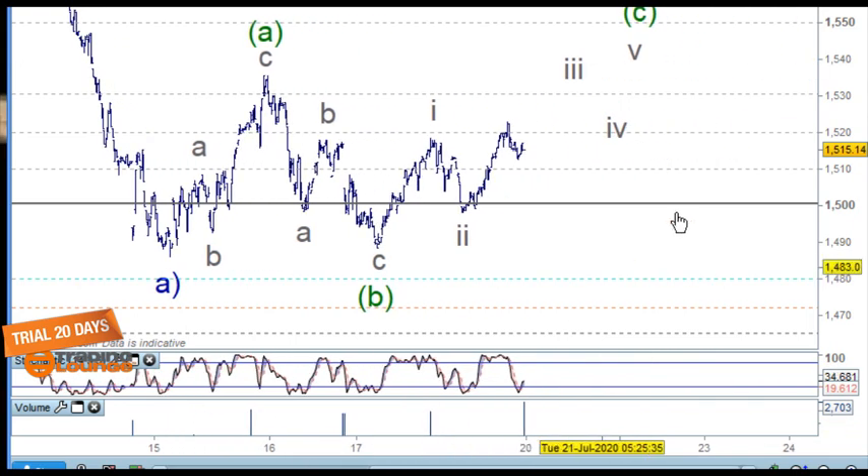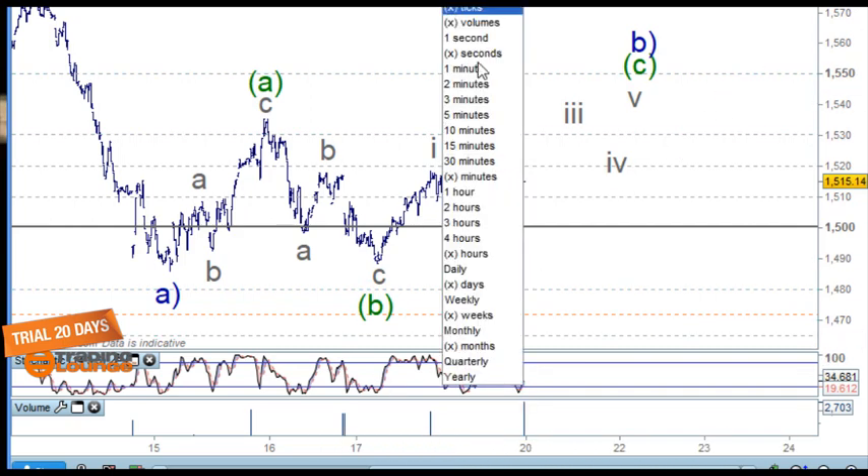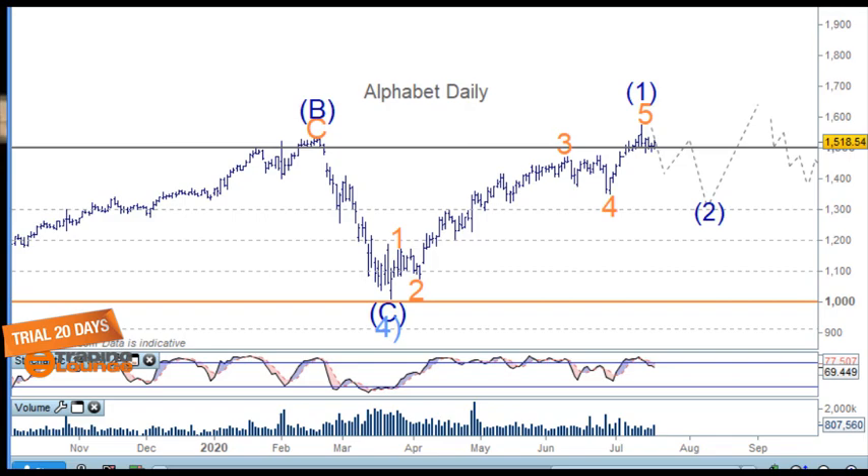My best guess is that this is an A wave here, an ABC for the B wave, then one, two, three, four, five for the C wave. I think we'll see a few more sessions of rally in markets and then another move down. We're not really prepared to do much at this stage with this particular stock or any of these stocks in the same basket. There can be other stocks doing their own thing, and we're going to look at one of those right now.